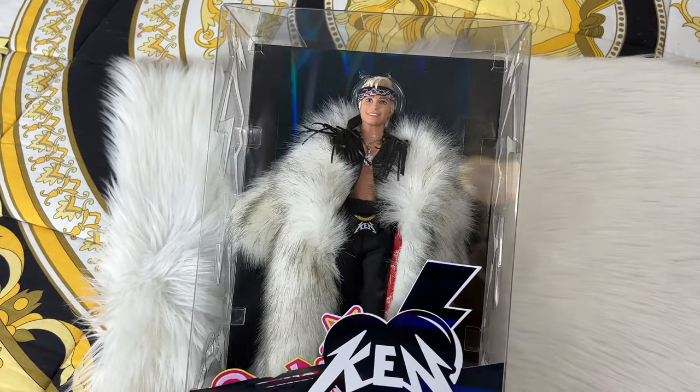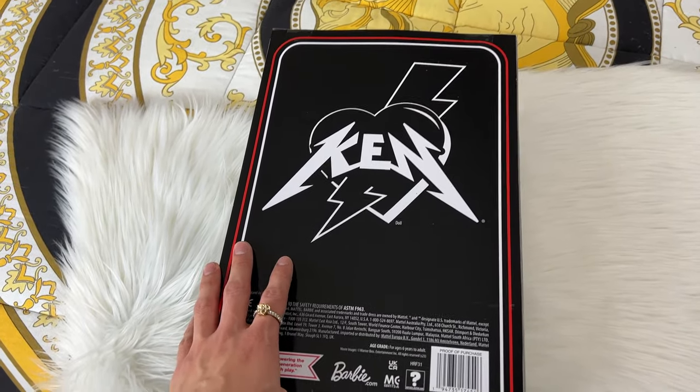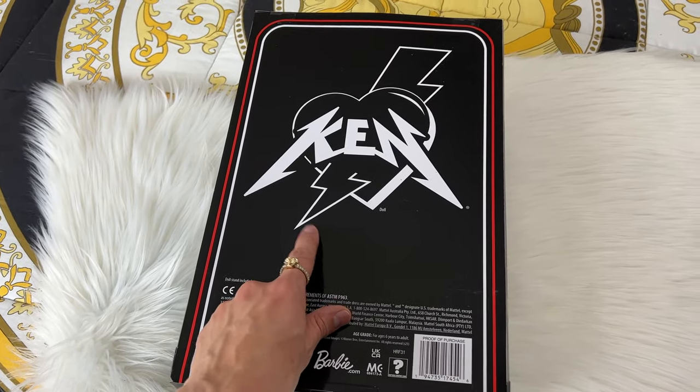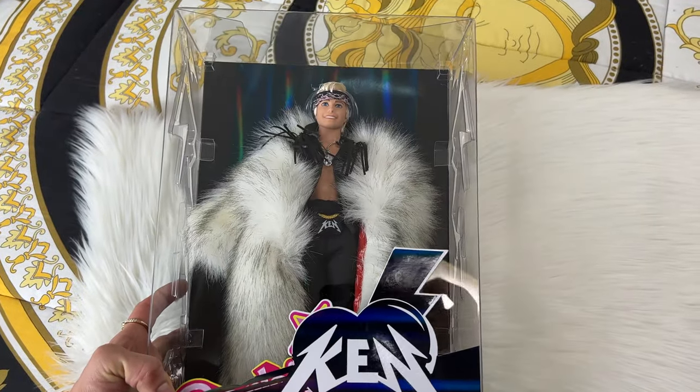The back of the box is cool because it does have that Bad Ken logo, and I kind of wish they would make more Bad Ken merchandise. In the movie he has his own house, so having a Ken doll house would be really cool to have.